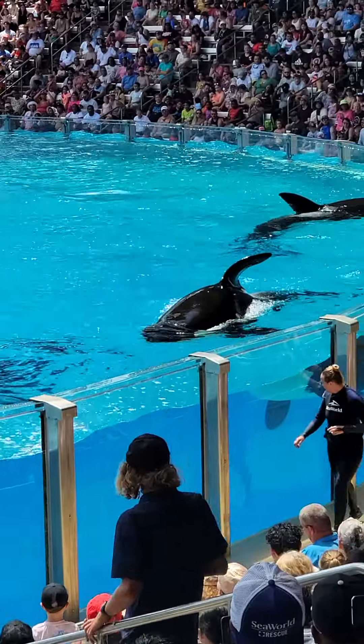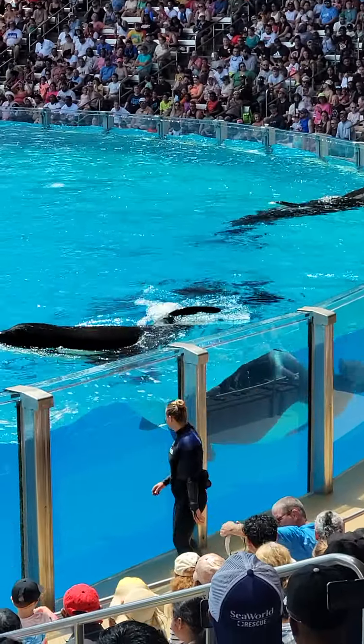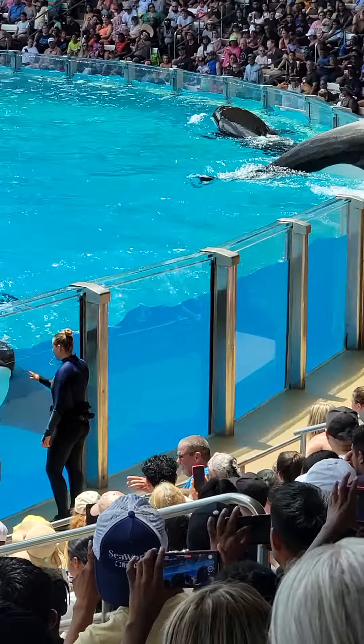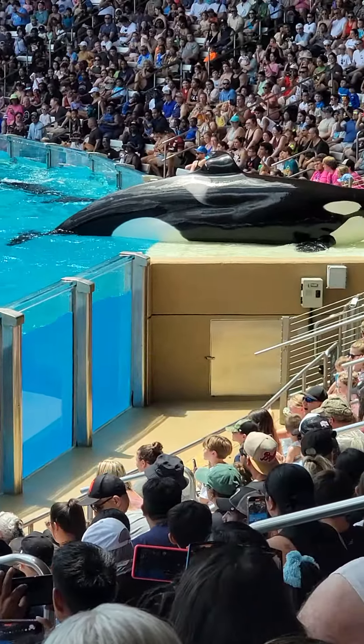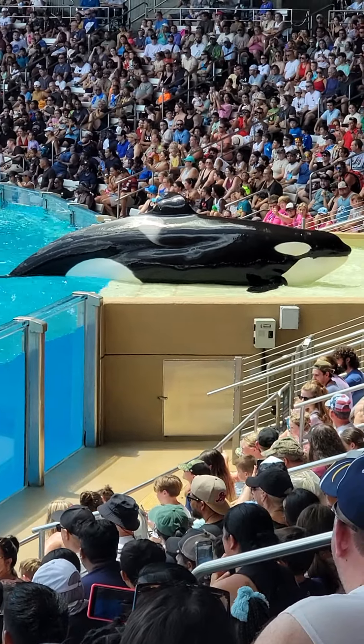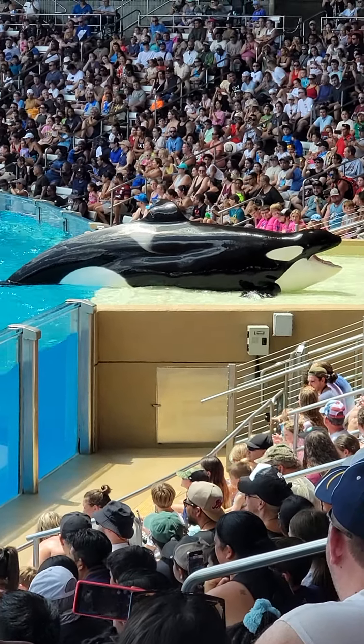Blood samples are just one of the ways we can make sure our whales are staying healthy. Another very important diagnostic is weighing our whales. We are able to weigh our whales by asking them to slide their entire bodies up and onto a giant killer whale-sized scale, just like Katina is showing with you guys today.